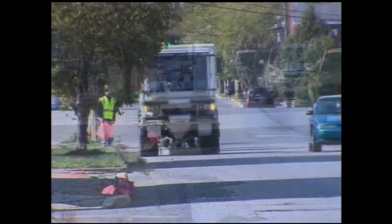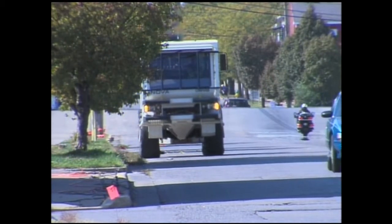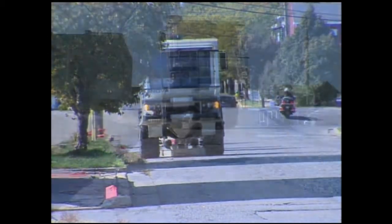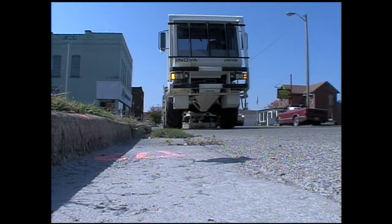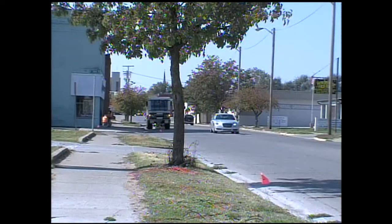You might have seen it on Friday — this strange-looking truck stopping and starting along several city streets. But even if you didn't see the truck, you may have felt it. It's part of a process called seismic testing, and here's how it works.